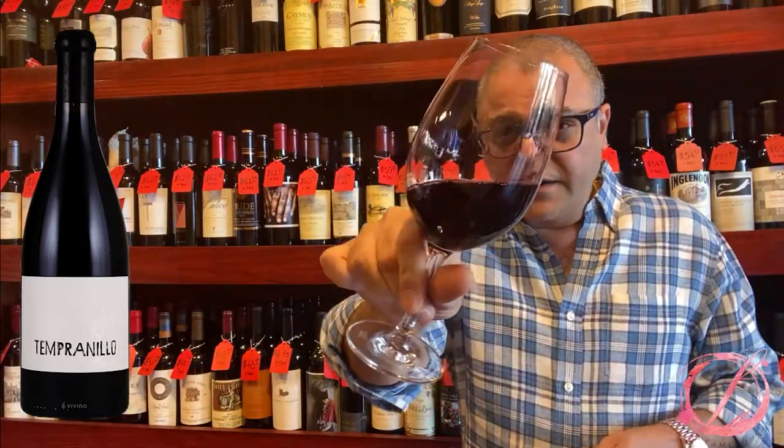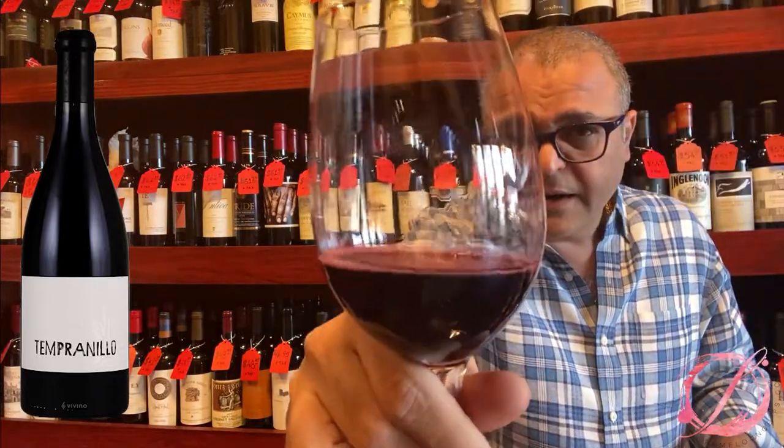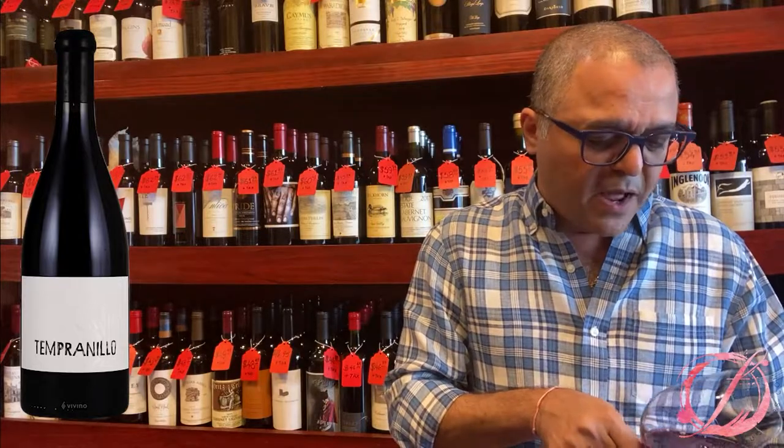Looking at the colour — you can see the legs and more of a deep, deep ruby colour.